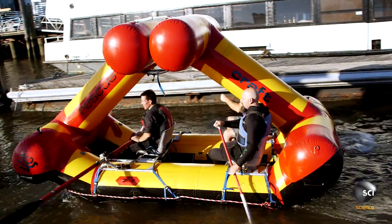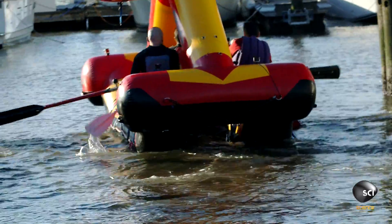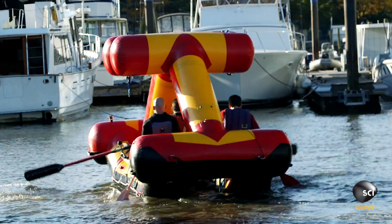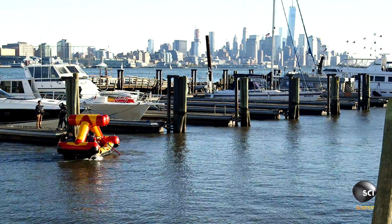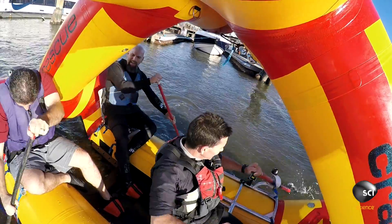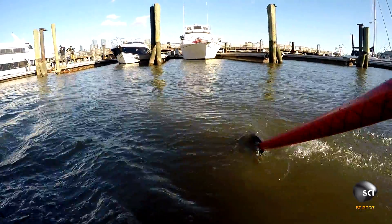Are you going to steer or do you want one of us to steer? I'll tell you how. Basically, if one person goes one way and the other person goes the other way, we turn. We're just driving — we're doing donuts! Now go forward. You can see how easily we can move this boat through the water. I'm just following his paddle.